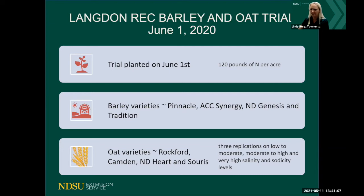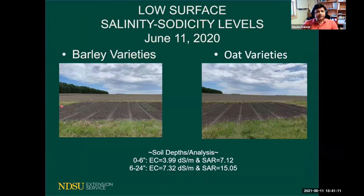We took composite samples from each replication level. Replication one represented low to moderate — low for crops like barley and oats, but moderate for sensitive crops like corn. The surface zero-to-six-inch saturated paste EC was 3.99 with an SAR of 7.12, which would be quite high for crops like soybean but is considered low to moderate for barley and oats. Six-to-24-inch EC and SAR levels were much higher. I planted the trial June 1st and took pictures on June 11th, and you could see germination on all four barley varieties and the oat varieties.